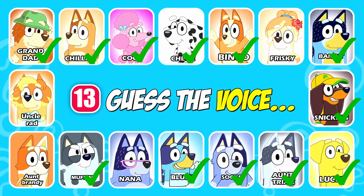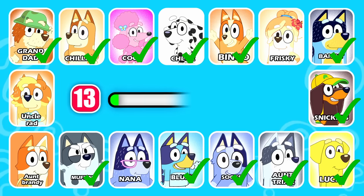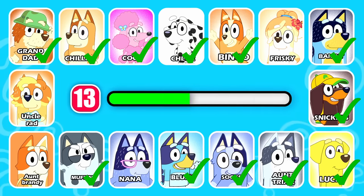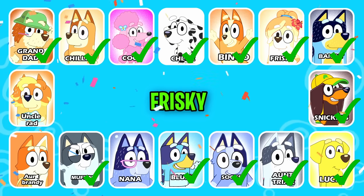Guess which character this is. Well, you ask us questions about ourselves and we answer them. This character has short hair. That is correct — it's Frisky.